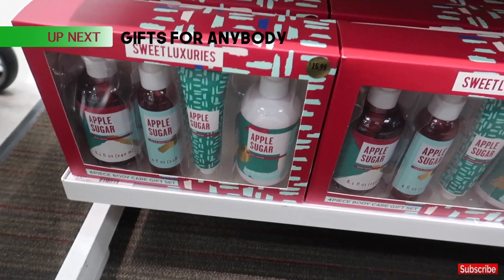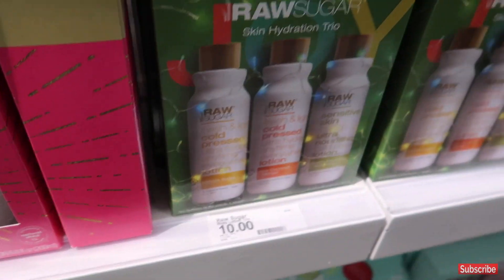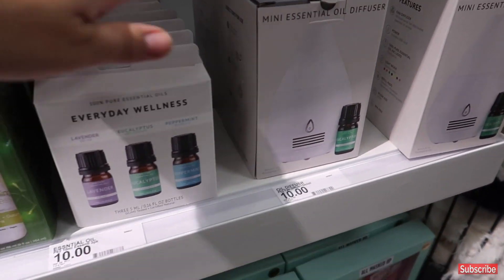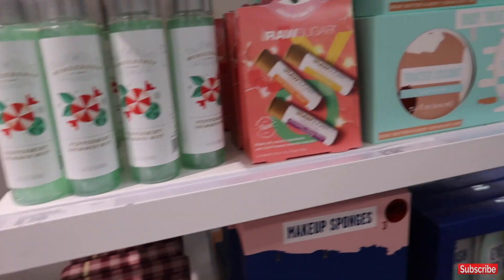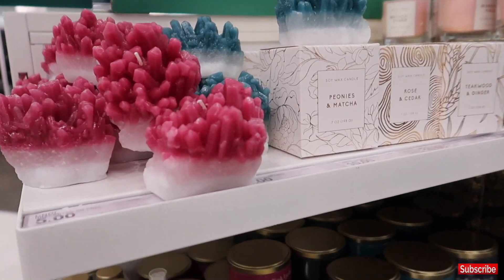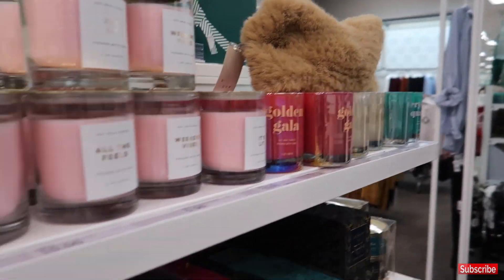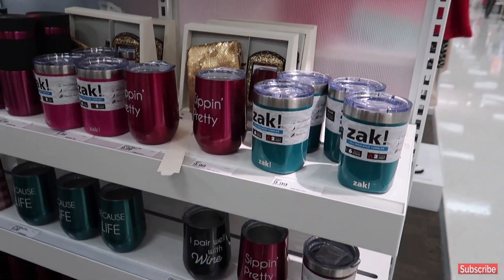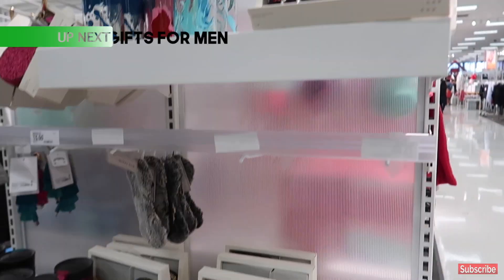They have body care gift sets for $15.99, sheet masks for $12.99, body lotion trios for $10. I really like this oil diffuser which is $10 and it comes with eucalyptus, plus a three-piece bottle set of oils for the diffuser also $10. Some other gift sets are $6.99 and $8. They also have $5 candles and cups at $9.99 — one says 'I pair well with wine' for $9.